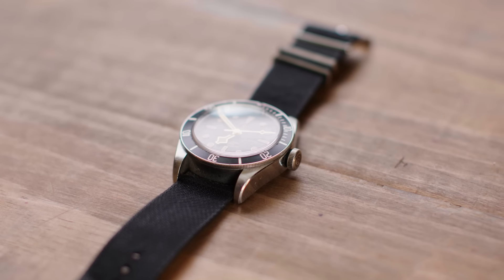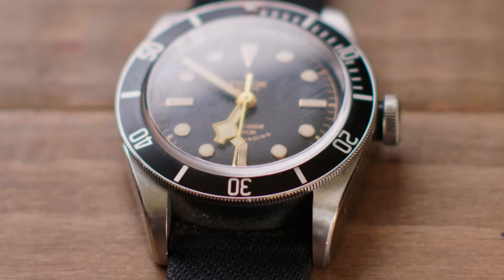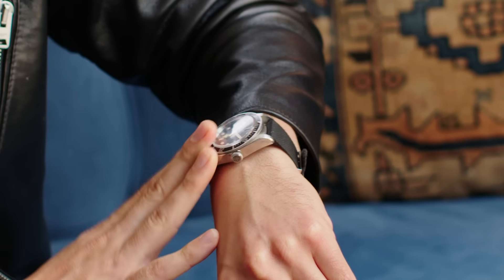On a NATO strap it's unbeatable. I literally trek through jungles, up mountains, go diving, and it stays with me pretty much all the time. If you're looking for a watch that's going to last a tremendously long time, this is definitely one of the best.